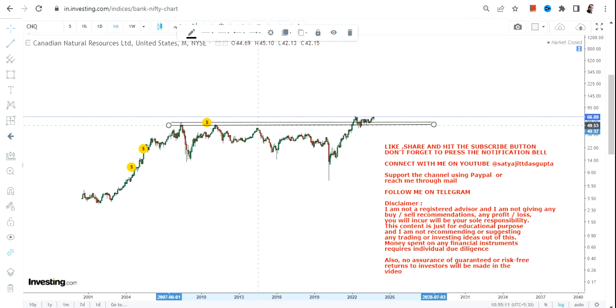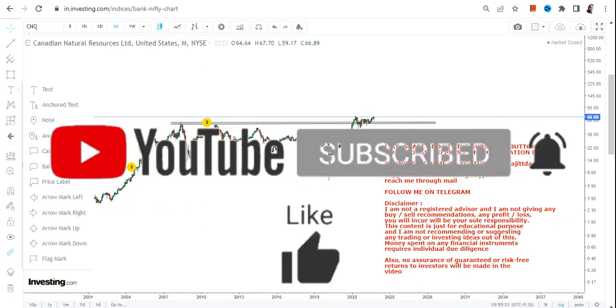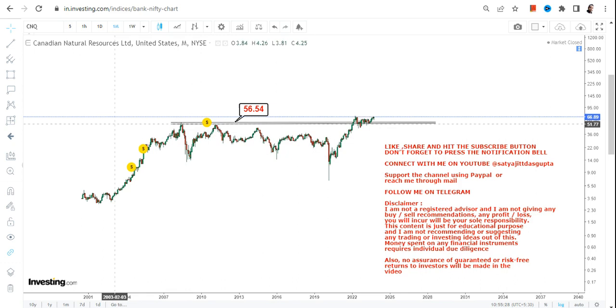This is indeed a very big breakout which one should definitely consider, and because the stock is sustaining at or above the breakout level, it simply indicates that a big upside has already started. The breakout happens above 56.5, so make sure that you are not going below 56, and consider 53 as your stop loss.